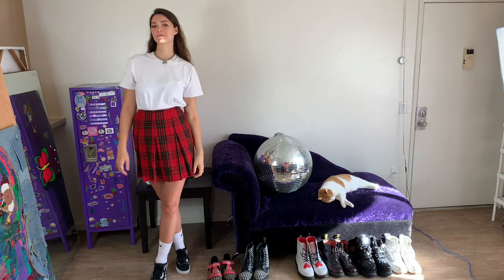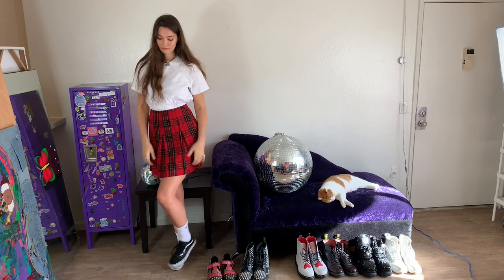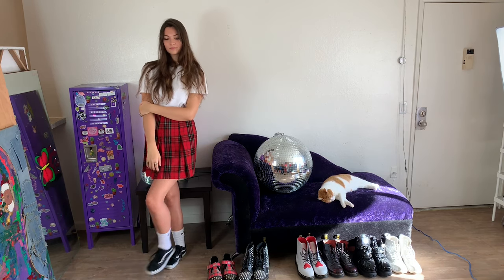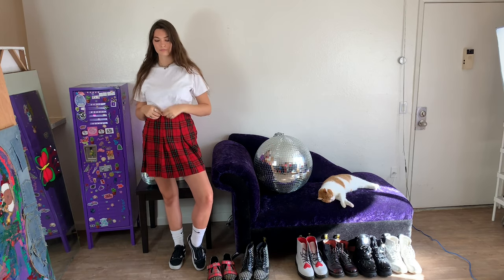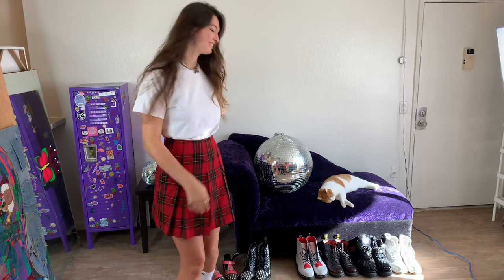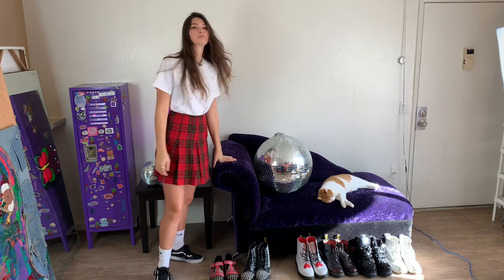For my next look, I went for just the classic casual skater school girl type of look. I paired my white t-shirt with a red plaid pleated skirt and some black and white Vans — very Brandy Melville meets Vans vibes. This is another really easy outfit I would definitely wear. A plaid skirt and sneakers is actually one of my main go-to outfits, and it really complements just a plain white tee.